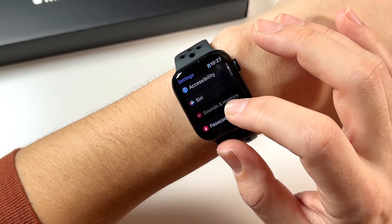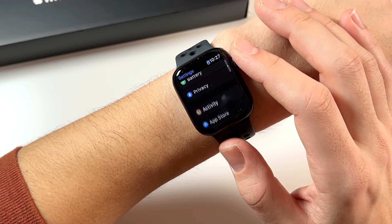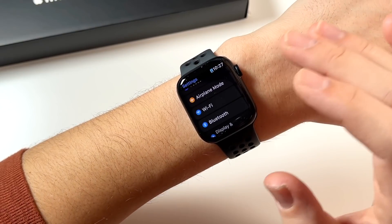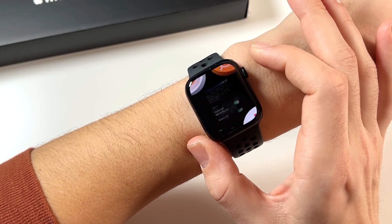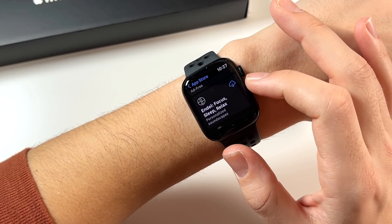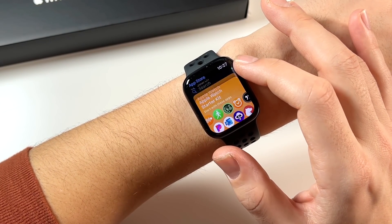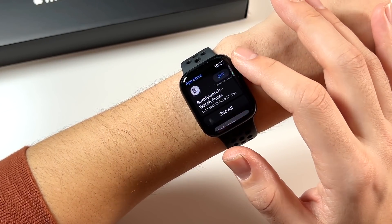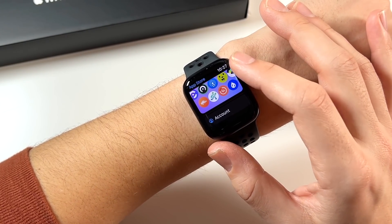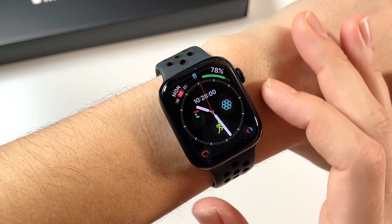WatchOS 8.3 brings access to the Focus plan, privacy reports, and more. I just love the software because it feels so much like a phone — this is a full-blown smartwatch with full-blown watch apps. You can access the App Store right on the watch and download a ton of apps. Wear OS watches have apps too, but not quite at this level. The Apple Watch has the best software when it comes to support and refinement — that's why people keep picking it up every year.